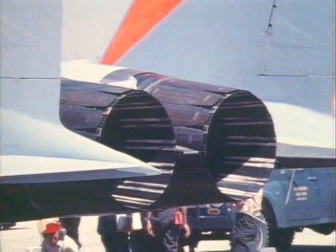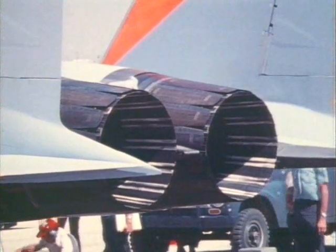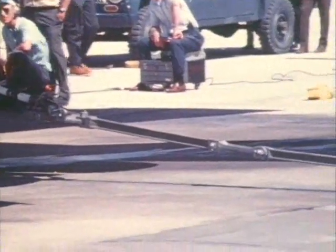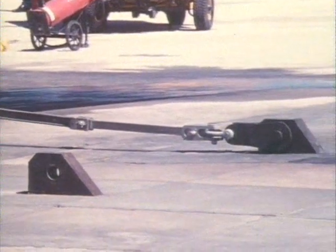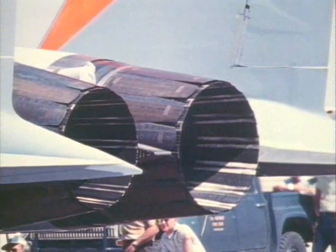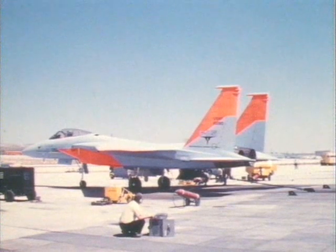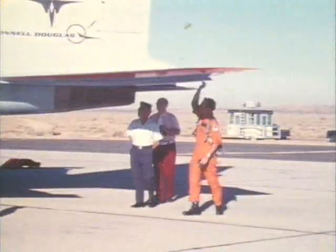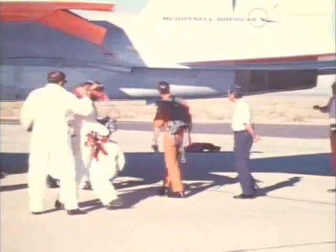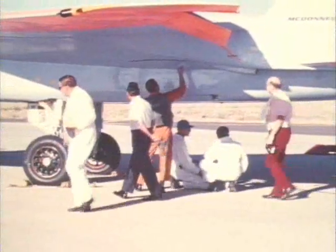Here, the complex jet exhausts, sometimes known as turkey feathers, adjust as the engine starts for a ground test prior to its first flight. In case of brake failure, the plane is securely moored to the runway for the static engine test series. When the technicians are satisfied, the pilot, Irv Burrows, makes his inspection. You can get some indication of the aircraft's immense size as he walks up under the wing. With so much at stake, he's understandably cautious.